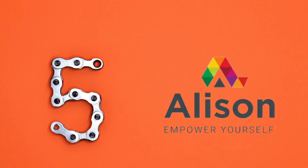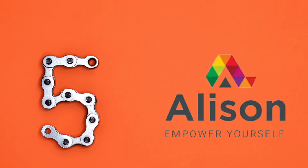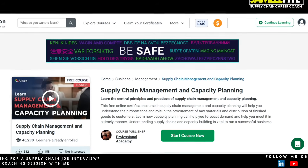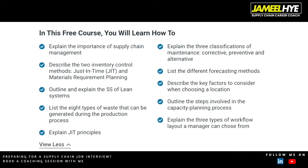At number 5 we have Alison. Alison is a pretty popular platform which offers a lot of free and paid courses in the supply chain space and in many different industries. The course I'm recommending, which is free, is called Supply Chain Management and Capacity Planning. What you will cover includes the basics of supply chain management, topics like just-in-time and materials requirement planning, 5S and lean systems, the eight types of waste and just-in-time principles, corrective and preventive maintenance, and different forecasting methods.